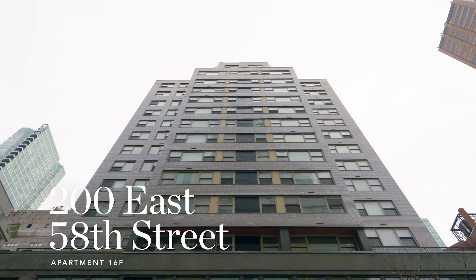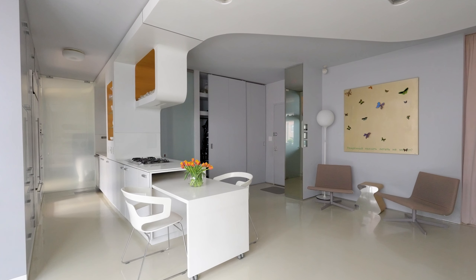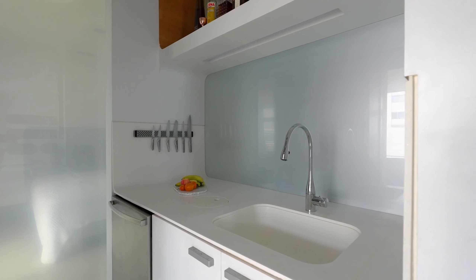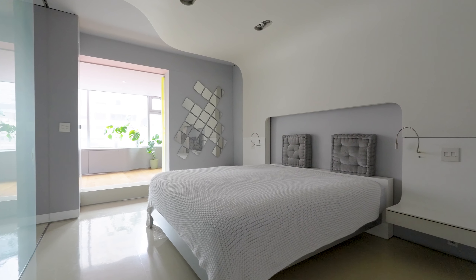Nestled in the vibrant heart of the city, this condominium residence was recreated by the renowned architect Thomas Leaser. His unique design captured additional square footage and a flexible layout that caters to both grand entertaining and intimate living.